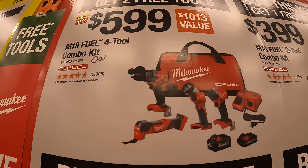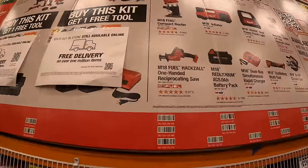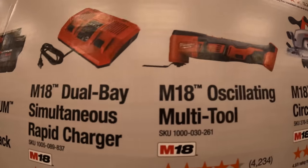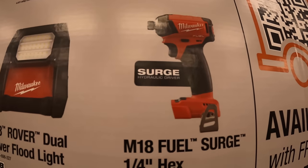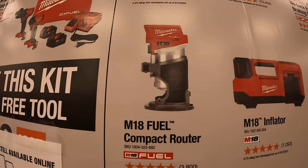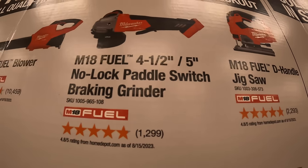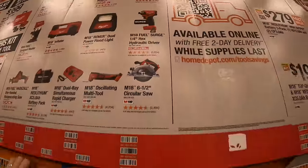For $599 you get the 4-tool combo kit with two high-output batteries, charger, and a bag — and you get two free tools with that. The tools you get to choose from include the M18 Fuel Hacksaw, single-handed reciprocating saw, additional 5-amp-hour battery, M18 dual-set simultaneous rapid charger, oscillating multi-tool, 6.5-inch circular saw, Surge Hex hydraulic impact driver, dual-power floodlight, M18 inflator, compact router, M18/M12 wireless jobsite speaker, M18 Fuel blower, 4.5 to 5-inch no-lock paddle switch fuel braking grinder, or the Fuel D-handled jigsaw.